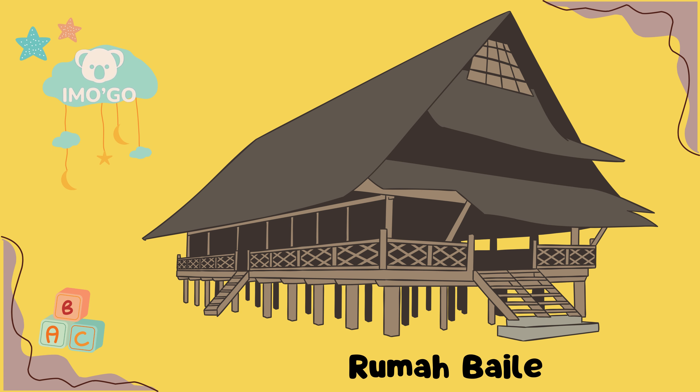Rumah Baileo, Maluku. Rumah Baileo di Maluku memiliki fungsi sebagai tempat pertemuan adat dan aktivitas budaya. Dibangun dengan kayu sebagai kerangka dan anyaman bambu atau daun kelapa sebagai dinding, rumah ini menjadi pusat kehidupan sosial masyarakat Maluku.